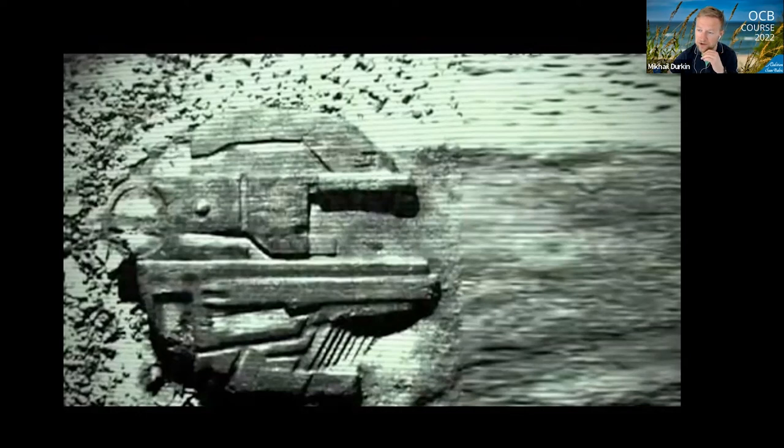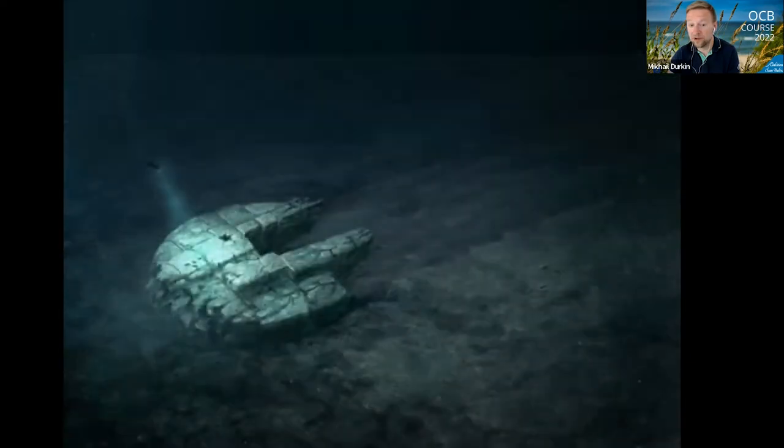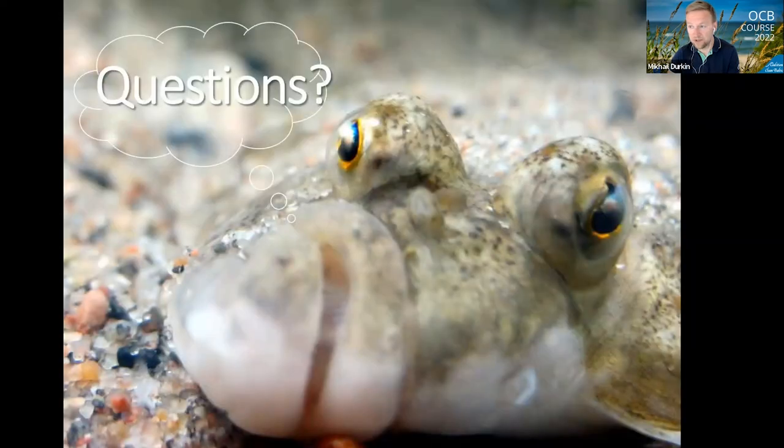There are some other interesting features and objects on the bottom of the Baltic Sea — this is just a teaser for you to explore more. There was the finding of an object that looked like a UFO several years ago, I think in the Gulf of Bothnia, and not very far from where I am right now, there are a lot of things to explore. So welcome to the journey to the Baltic Sea — many thanks for your attention.